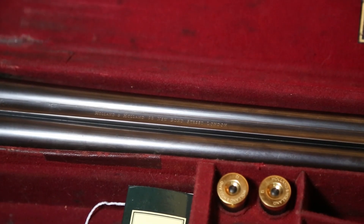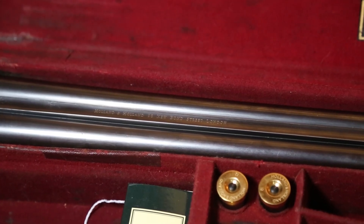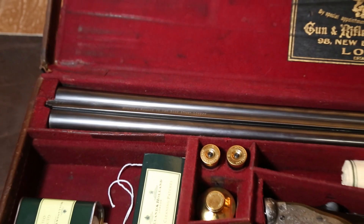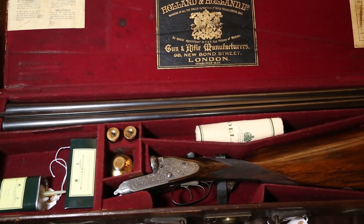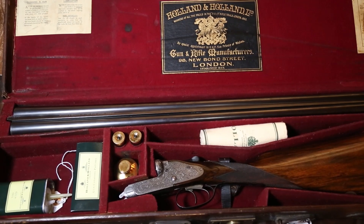The 12 gauge Royal came cased in a full leather case. The address of 98 New Bond Street was engraved in the rib. It's very clear that this case contains everything you need to maintain this rifle — it has oil cleaning patches, snap caps, oil bottle, and solid cloth.